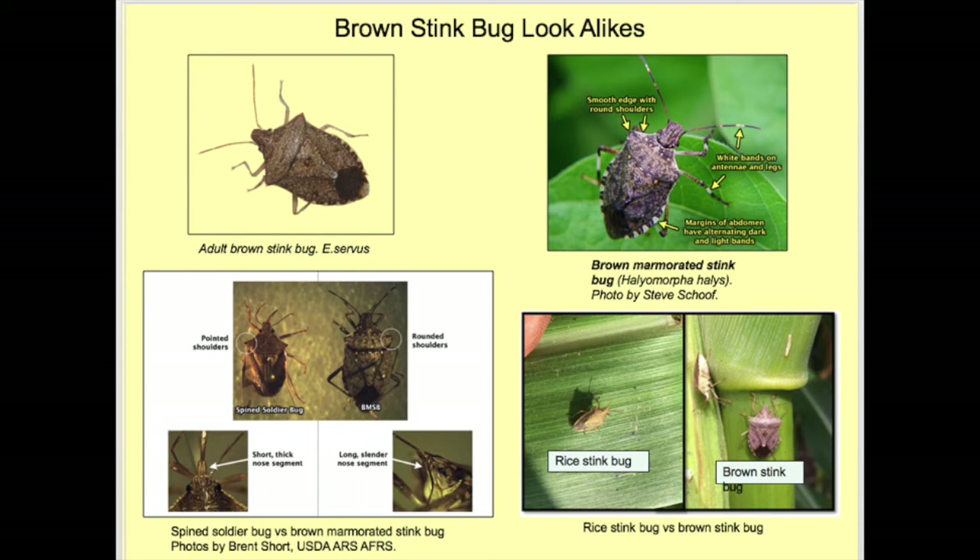Other stink bugs you may see in North Carolina that look similar to the brown stink bug are the brown marmorated stink bug, spined soldier bug, and rice stink bug. In the top left corner of this slide is a brown stink bug. The top right corner points out major distinguishing characteristics of the brown marmorated stink bug, such as the antennae, shoulder, and abdomen. The bottom left corner compares traits of the spined soldier bug and brown marmorated stink bug — the shoulders are pointed with the spined soldier bug, unlike the brown marmorated stink bug, which has rounded shoulders.